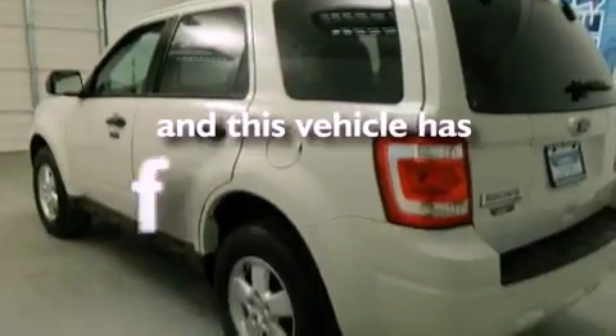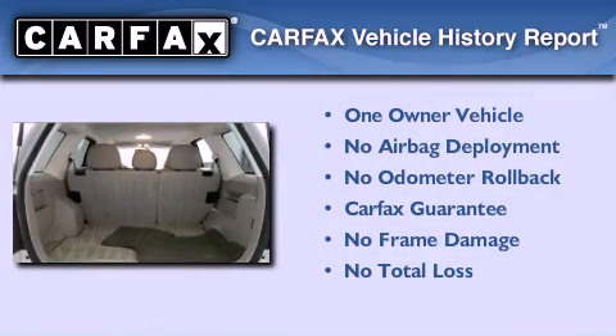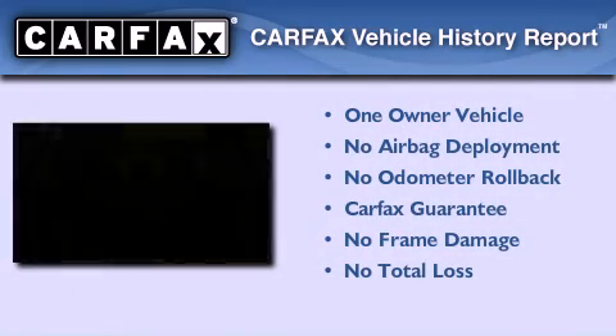This vehicle has less than 55,000 miles. This Ford has had only one owner and it qualifies for the Carfax Buy Back Guarantee.